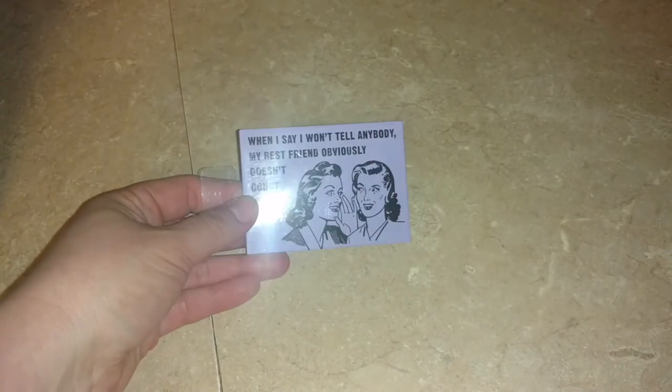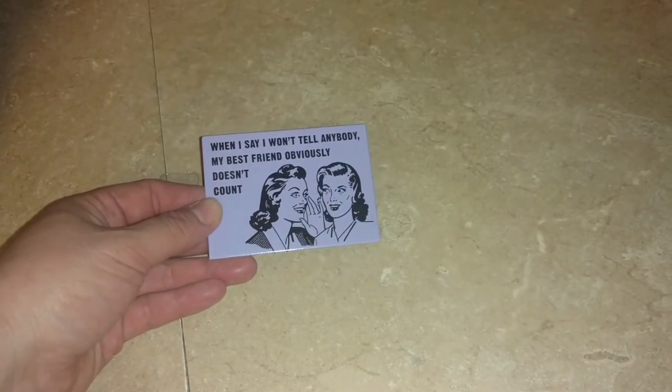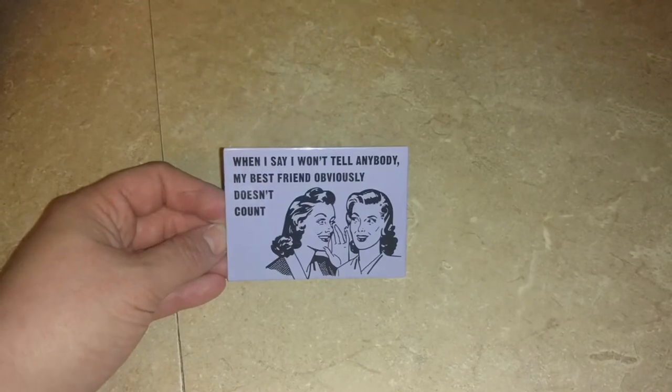They had a bunch of magnets hanging out by the register and this is the one that I picked out. It says, 'When I say I won't tell anybody, my best friend obviously doesn't count.' Really cute. And obviously I'm going to be sending this to my best friend in California.